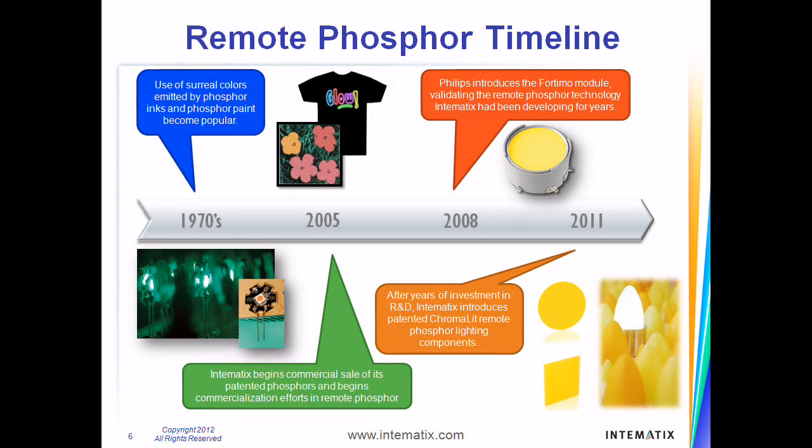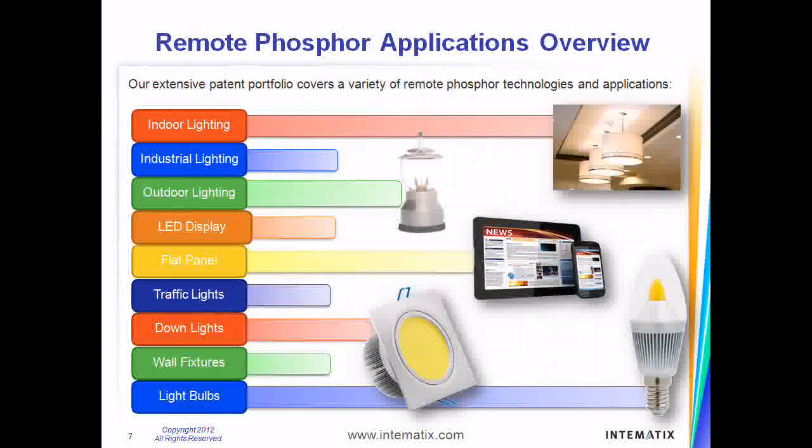With years of research and development, Intematix has taken this technology to a new level. This innovation began nearly a decade ago with investments in the research and development of novel phosphor materials. These phosphor materials have been the fundamental building blocks in the development and manufacture of remote phosphor components that provide the highest quality solid-state lighting available. After years of investment in R&D, Intematix introduced the world to Chromalit — the widest selection of remote phosphor components available in the marketplace today. Chromalit planar and three-dimensional light sources contain technologies protected by Intematix's extensive patent portfolio.